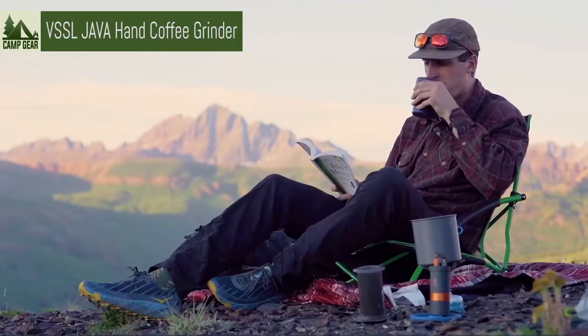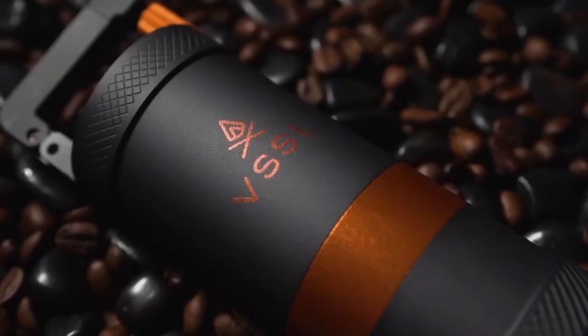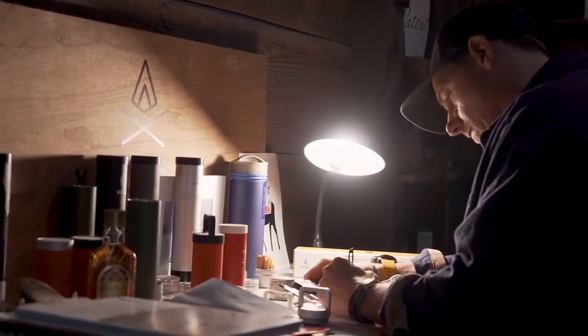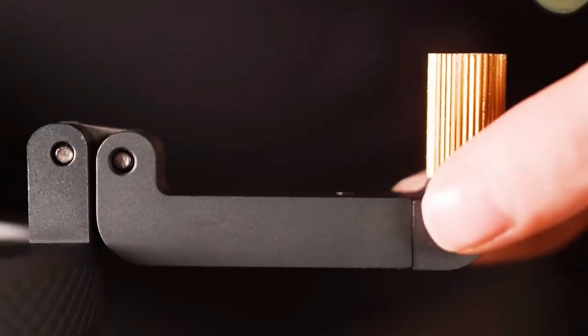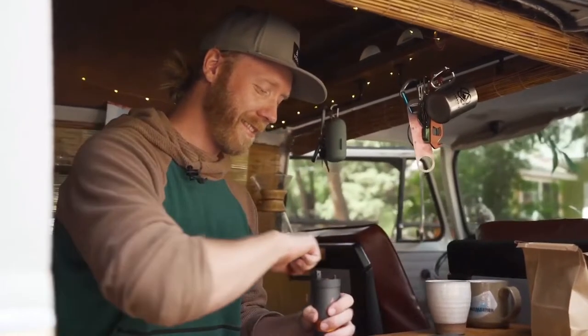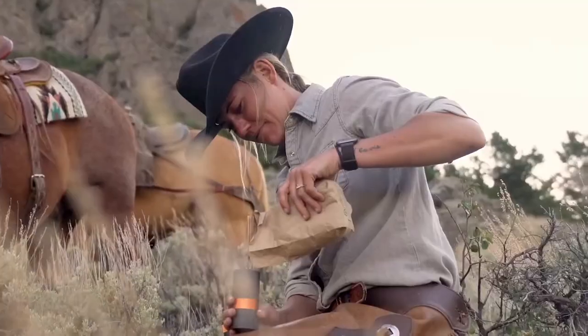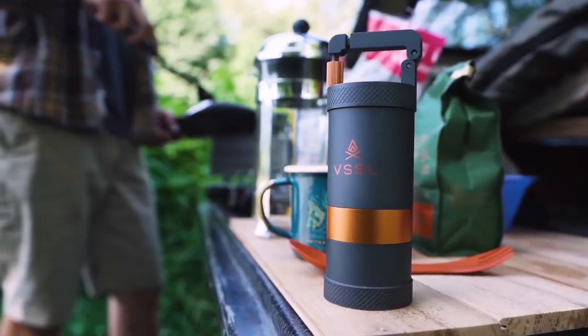We're Vessel. We knew the only way to truly have great coffee anywhere would be to make the most durable hand grinder out there, so we decided to build our own. Introducing Vessel Java — a high-end constructed, ultra-durable, all-in-one hand grinder designed for the modern adventurer with a fine-tuned homebrew routine, who's tired of compromising their coffee while exploring the great outdoors.